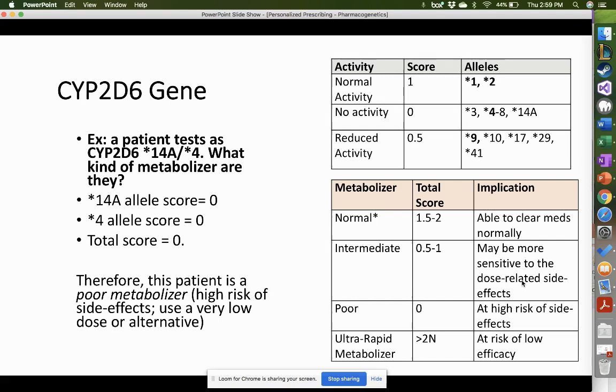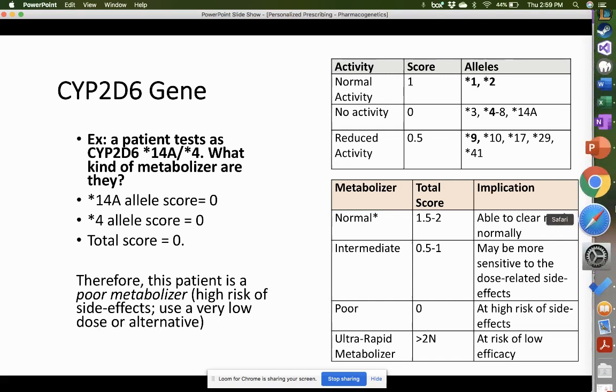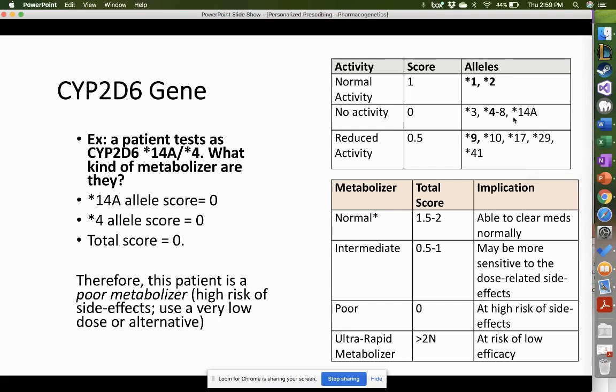Now let's look at a patient who is star 14A, star 4. Star 14A has a score of 0 and star 4 also has a score of 0 — total score of 0, making the patient a poor metabolizer. Looking at the total score table, this patient is a very poor metabolizer and is at high risk of side effects on medications. Depending on what the CPIC guidelines say, you might want to use a very low dose or a completely alternative medication.